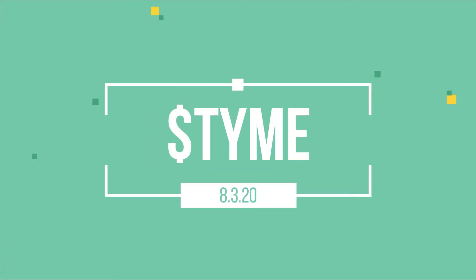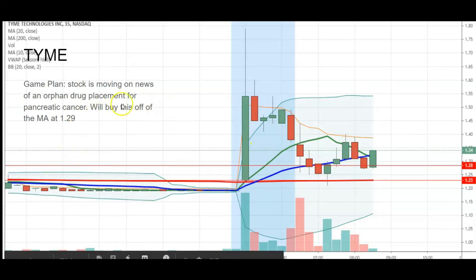Now we're going to talk about what I traded today. I only took one trade — I missed one and took one. The first stock we're going to talk about is TYME. Here is TYME, and this was my game plan. This stock is moving on news of an orphan drug placement for pancreatic cancer. We'll buy this off of the MA at 129.